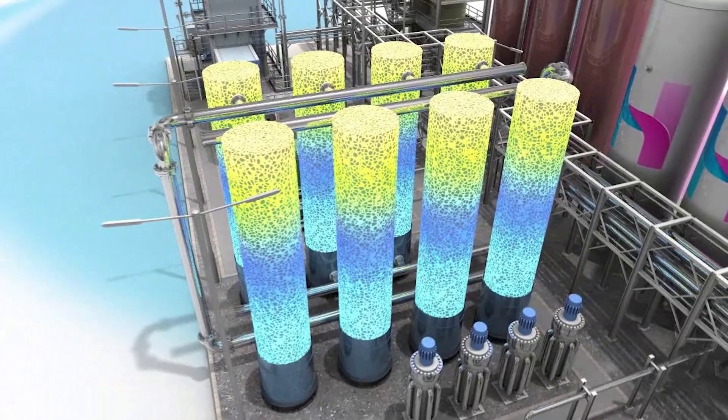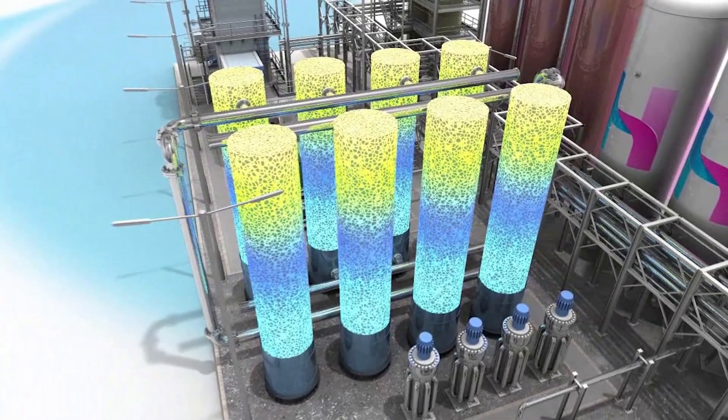When demand for energy is high, the liquid air is allowed to warm, releasing it back into a gas, which powers a turbine and makes electricity for the grid.